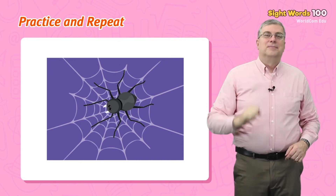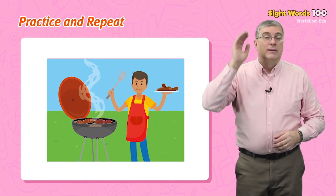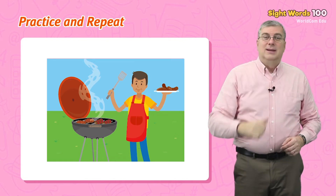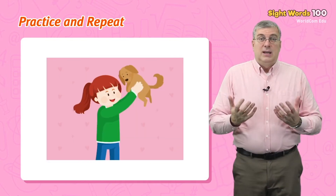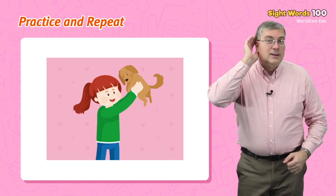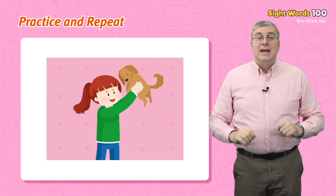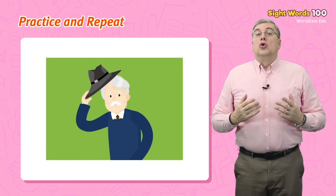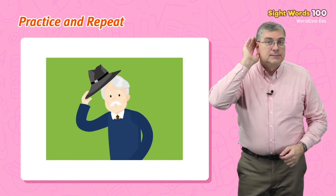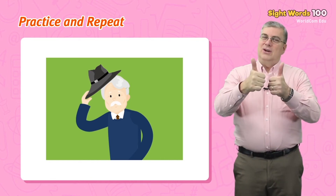Good job. Meat. Dad is cooking meat. Good. Next. Lifted. The girl lifted her dog. Very good. Last one. Hat. Grandpa takes off his hat. Very good job, everybody.